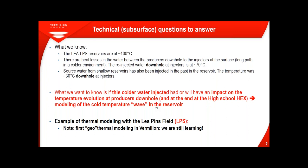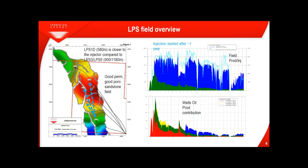Today I will focus on only one field — LPS, Les Pins — though we made the model for two fields. Note that we are not used to doing this kind of thermal modelling in Vermilion, so we are still learning. The LPS field overview: in the south you have LPS 2D, the current injector. LPS 1D is the closest well at 580 meters from injection. LPS 3D and LPS 5D are the two farthest producing wells. It is a good permeability, good porosity sandstone reservoir.